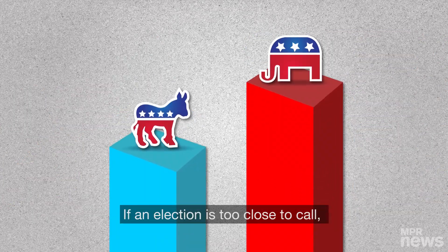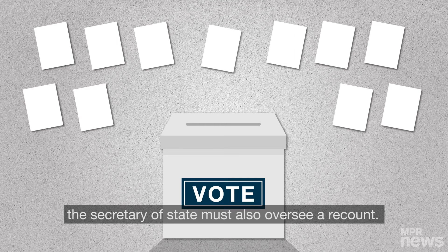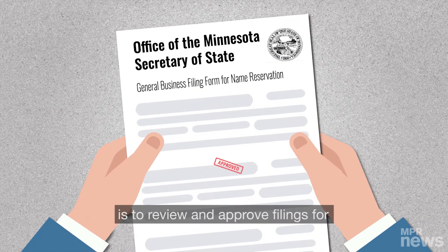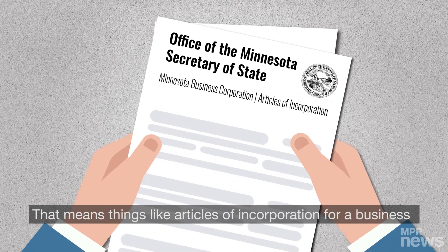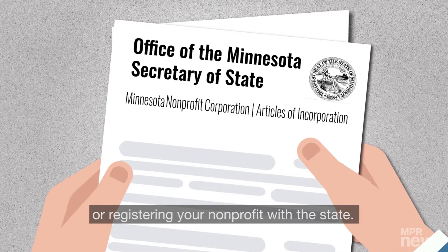If an election is too close to call, the Secretary of State must also oversee a recount. But one of the lesser-known responsibilities of the Secretary of State is to review and approve filings for all businesses and organizations operating in the state — things like articles of incorporation for a business or registering your nonprofit with the state.